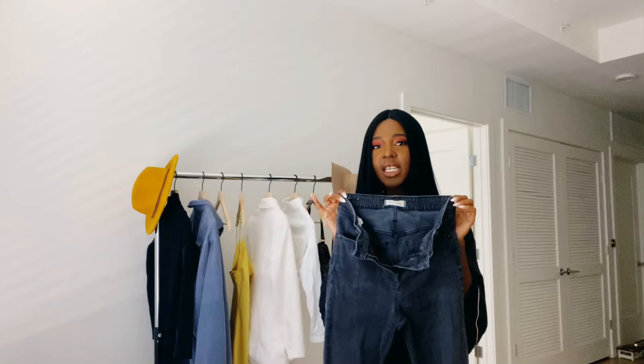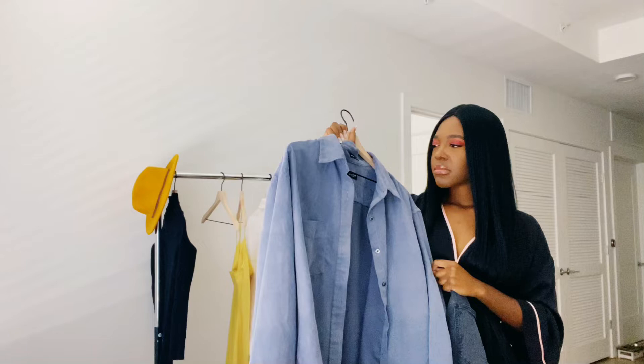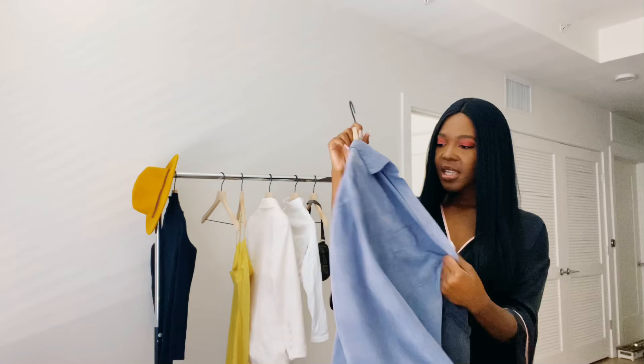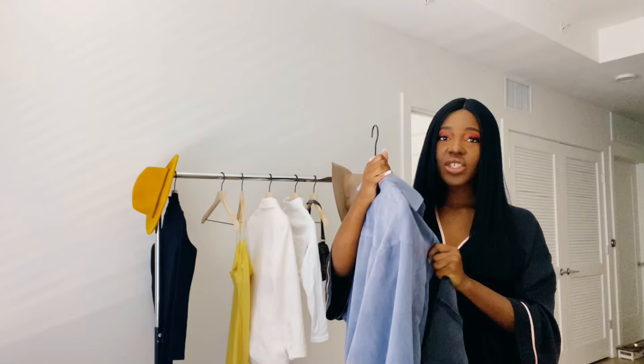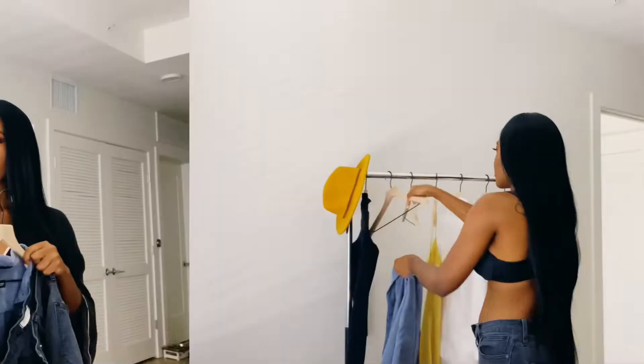I'm going to pair the jeans with this top that I got from St. Vincent de Paul in Atlanta, which is a thrift store. It's this blush blue — I guess you could call it that. It's actually a men's shirt with silk lining on the inside and a soft suede material on the outside. It's from the brand Van Heusen — V-A-N-H-E-U-S-E-N — men's shirt in extra large. I'm going to put these two together with some black booties.